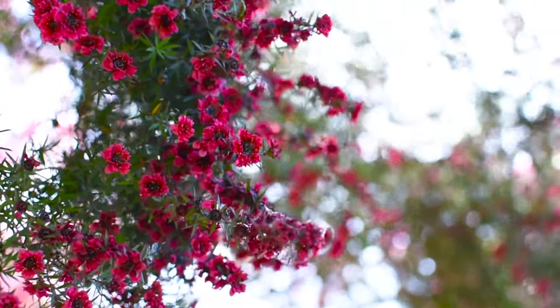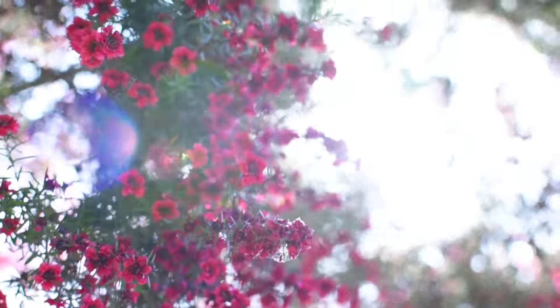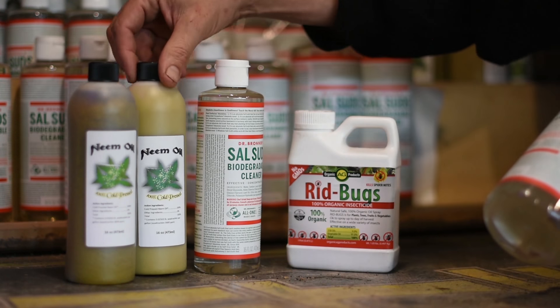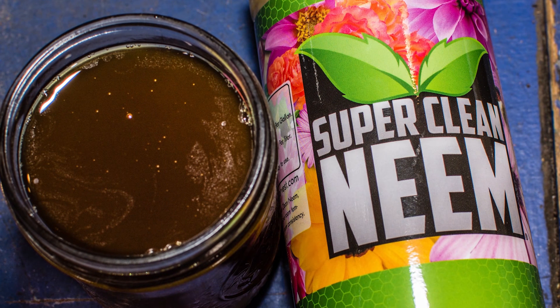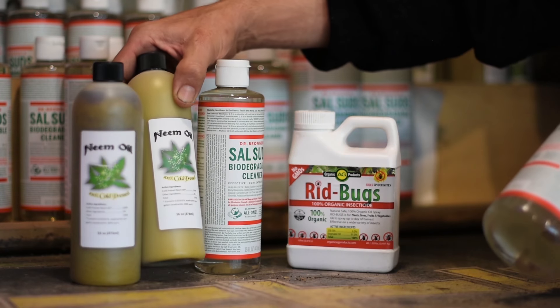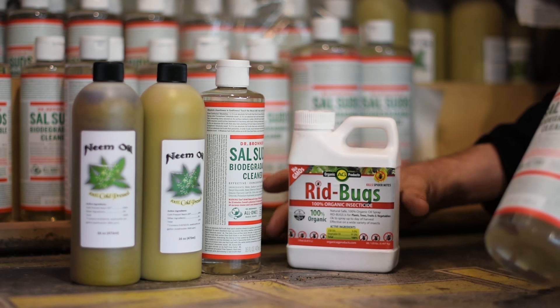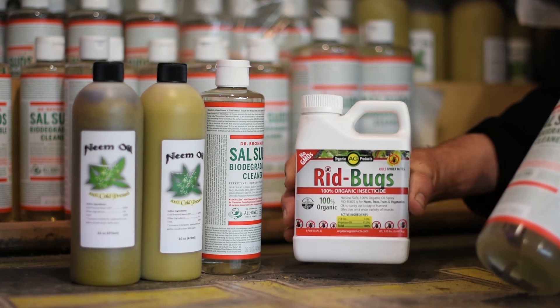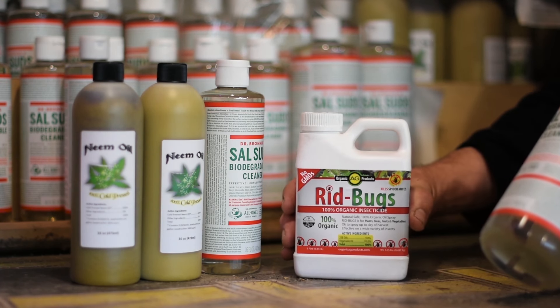At Boogie Brew we really believe in the value of integrated pest control management — Dr. Bronner's Sal Suds Soap and cold-press neem oil combination recipe, which can be supplemented with something high-octane like Ridbugs for extra egg control. These products are the best bang for your buck.